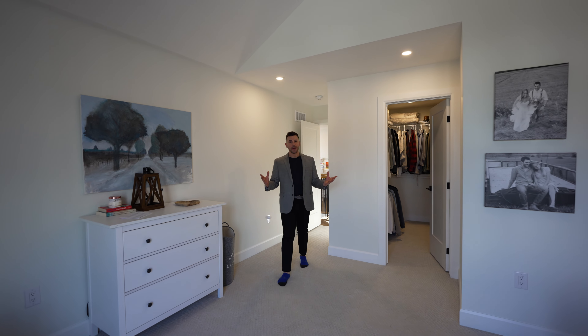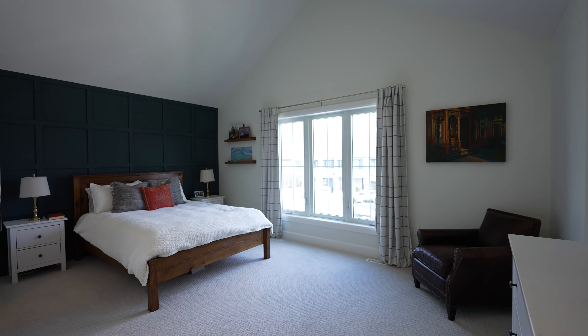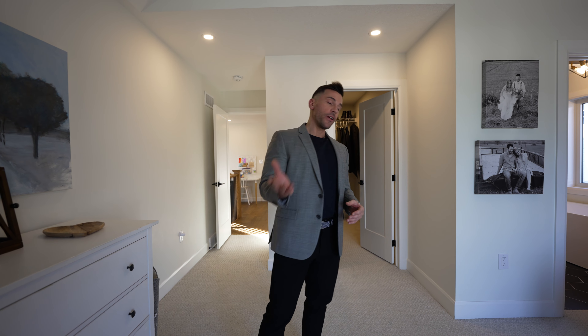Welcome to the primary bedroom — check this out. It's a beautiful retreat within your home. You can relax in a spa-like ensuite. They have a massive soaker tub in there as well as a beautiful glass shower. Let's go take a look.